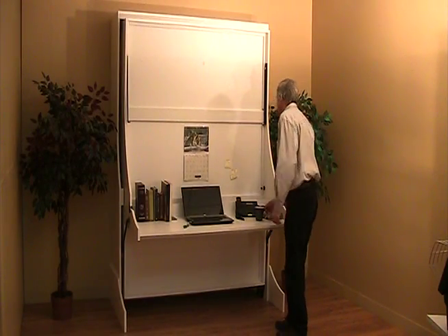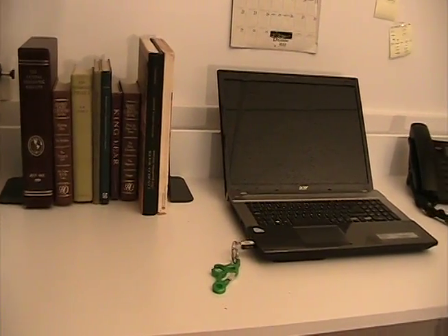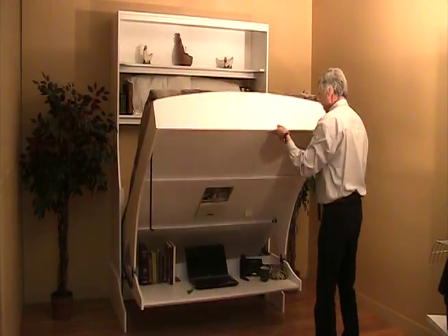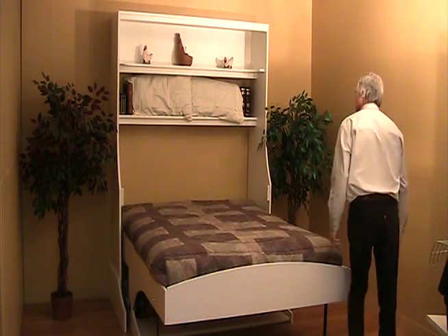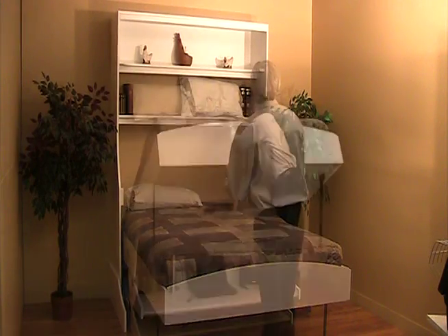This revolutionary vertical desk bed is an exciting, versatile piece of furniture. In the desk position, it offers a spacious 24-inch deep work surface. When converting to the bed position, the desk part remains perfectly horizontal without spilling a drop of this coffee. This means all of your equipment can remain on the desktop undisturbed.